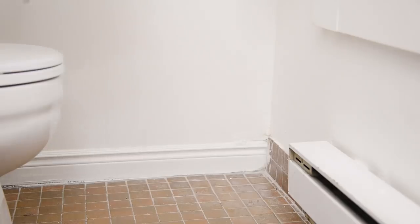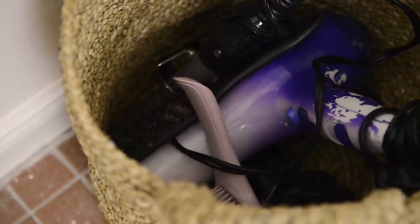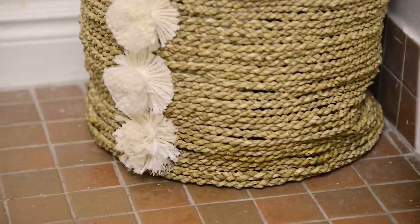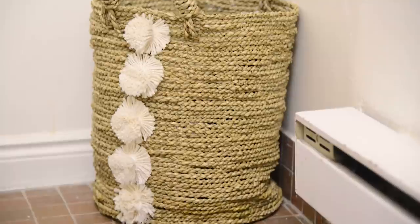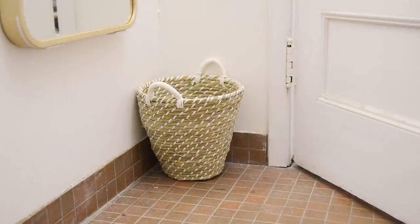Another thing I really struggled with was where to put all my hair tools. I got a beautiful decorative basket and put all my hair tools in it — my brush, curling iron, straightener, and hair dryer. It looks really beautiful and keeps everything organized but in easy reach. This one has pom-pom tassels, which just takes the whole pom-pom love affair way up a notch.